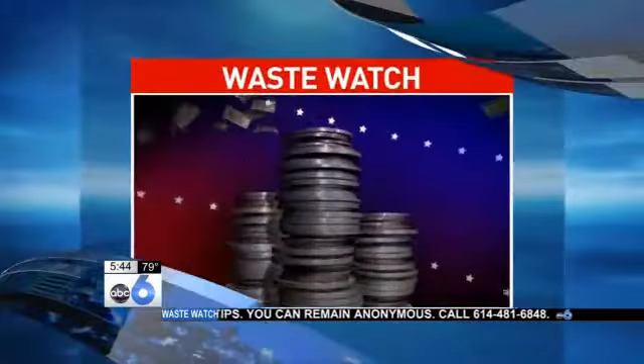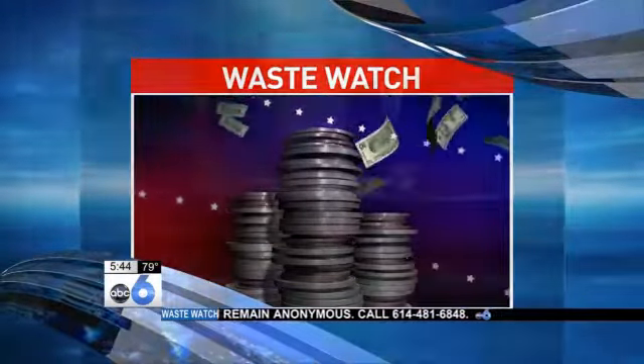ABC 6 investigators are targeting power bills tonight — power bills that are doubling and tripling with no warning for no apparent reason. Investigator Brooks DeRose is on Waste Watch tonight trying to track down the costly cause.